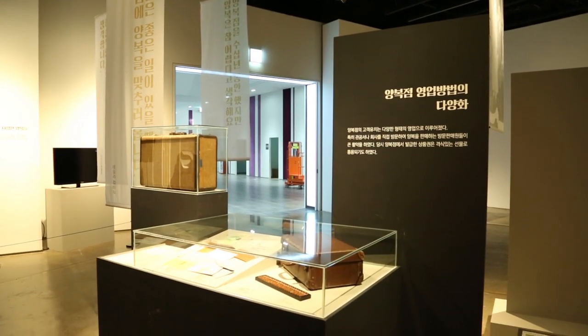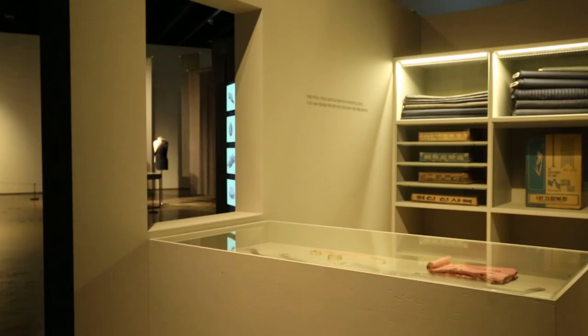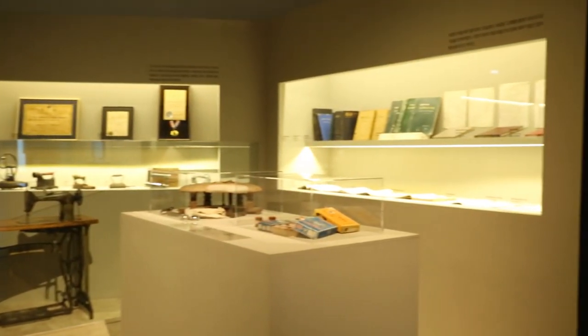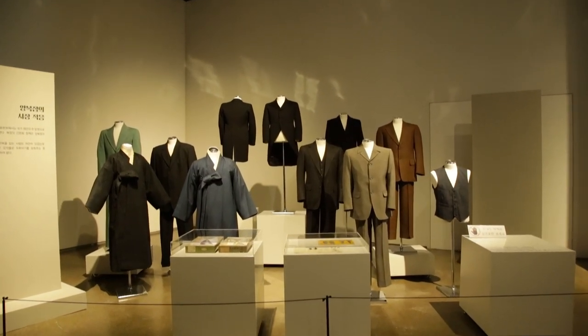3부에서는 1945년 해방 이후 테일러들과 양복점이 어떻게 성장했고 어떠한 과정을 거쳐왔는지를 영상 패널과 여러 전시물을 통해 전시하고 있으며, 특히 저희가 대구에 있는 박물관이다 보니까 대구를 중심으로 대구 양복점들의 이야기를 중심으로 전시하고 있습니다.